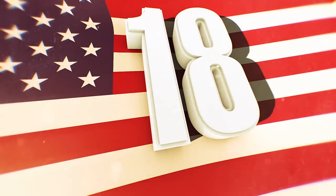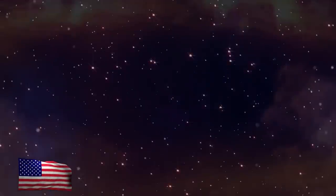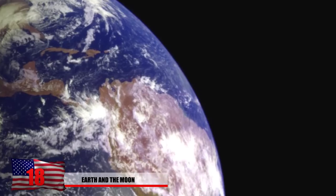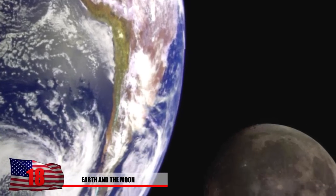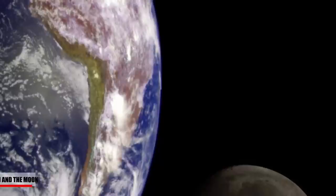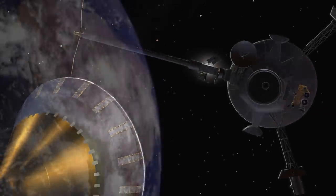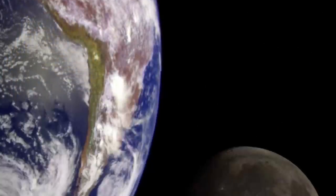Number 18: Earth and the Moon. About 92 million miles away from the sun, you'll find a rocky planet with liquid water oceans, an atmosphere, and it seems to be just the right place for life, for the most part. This image was captured in 1998 by the Galileo spacecraft, displaying the continent of South America on the left and the moon to the right.